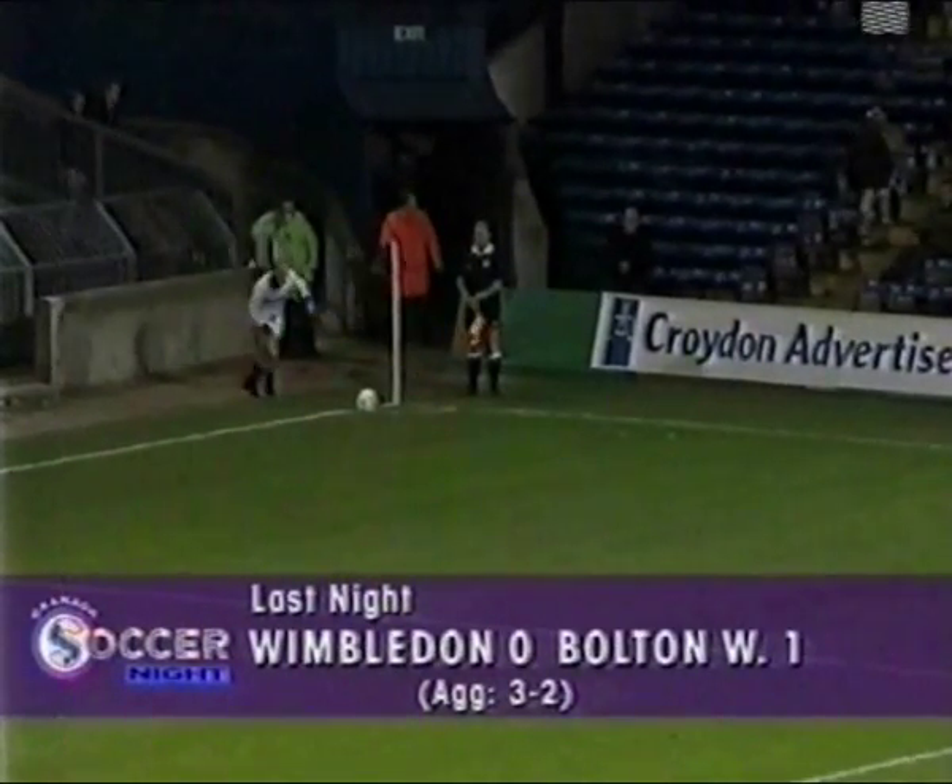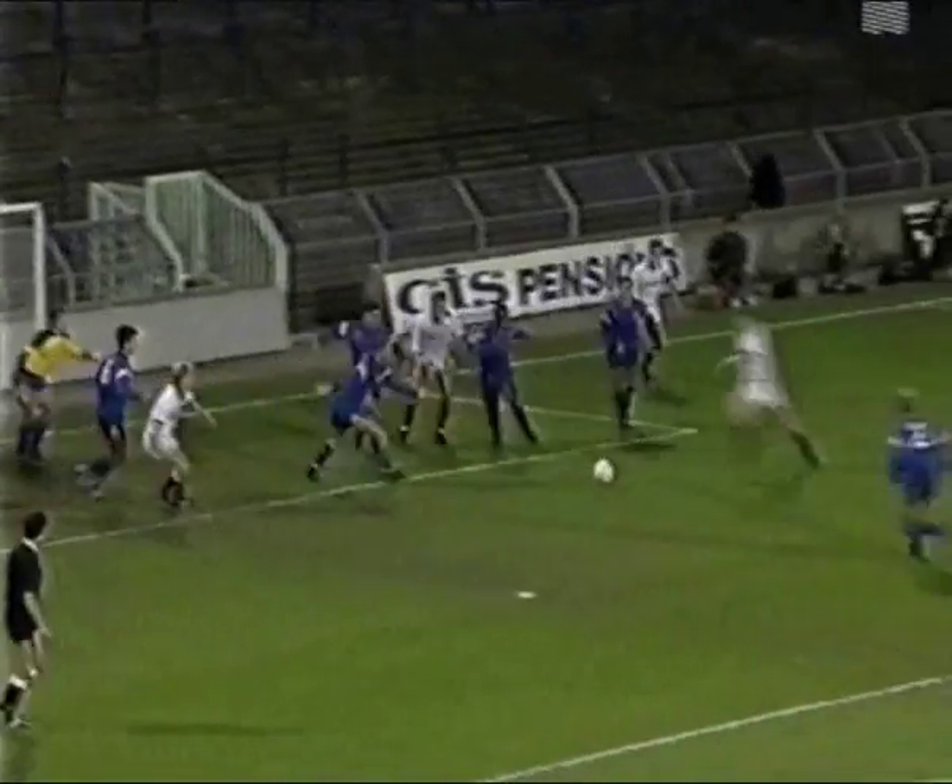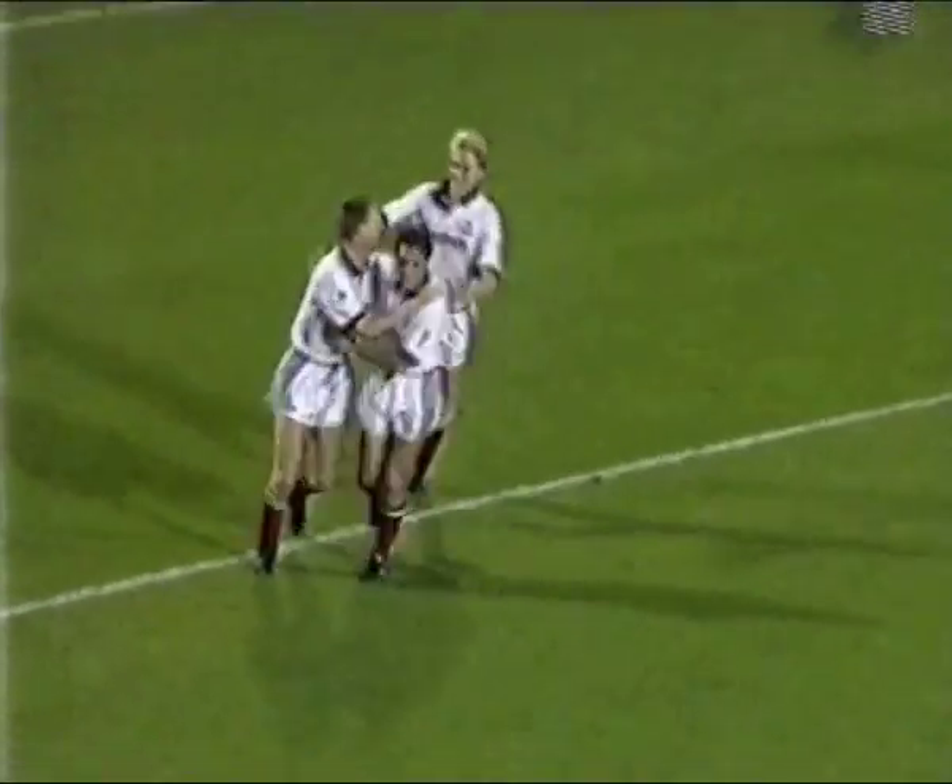Bolton grabbed one or two brownie points by winning at Wimbledon. Unfortunately Tony Philiskirk's goal wasn't enough — not a lot's gone Bolton's way in recent weeks, and that could herald a change of fortune.